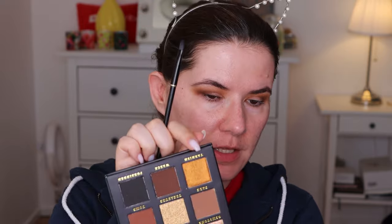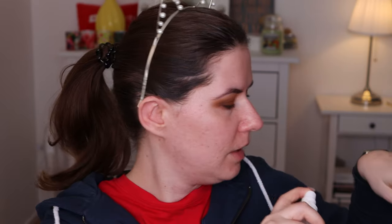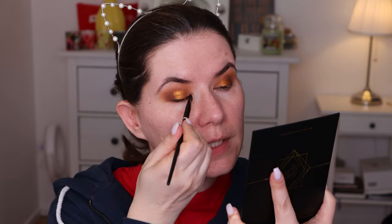Going back in with the big blending brush and the shade Script to bring it a little bit higher up. Just blending everything with brush number nine, going in with the shade Tarnish. I'm going to try it dry first — it picks up a lot of product. Then I wet the brush and the pigment is wow — beautiful. I love this shade and I don't have it in any other palette.